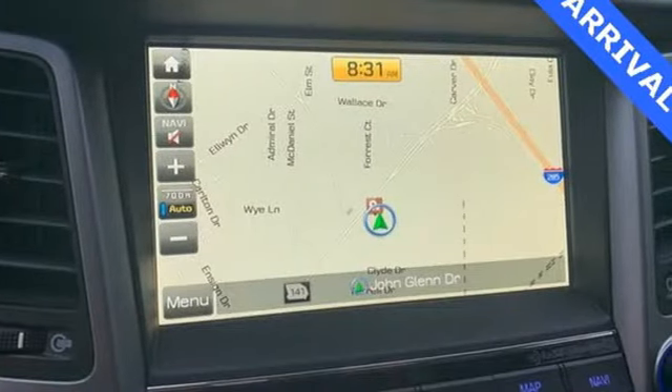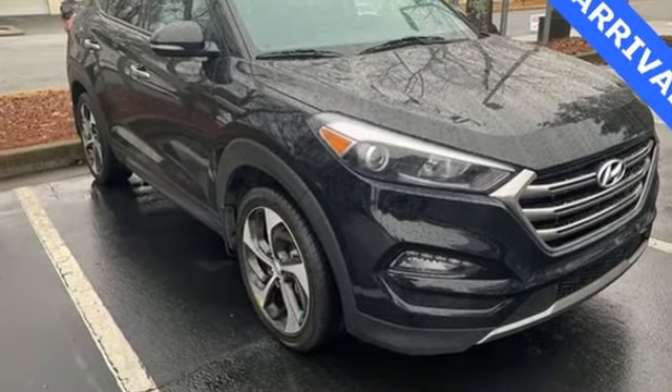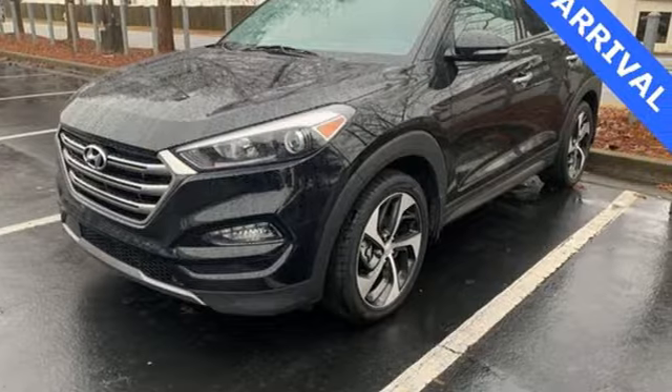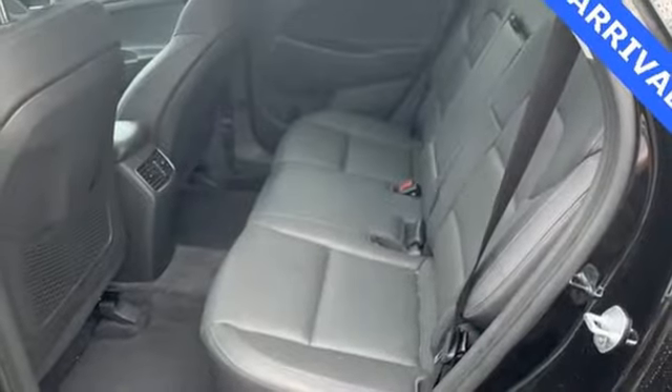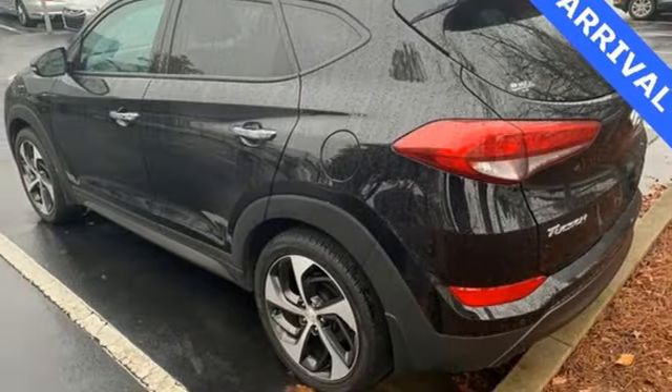New car test drive notes that everything is easy to reach and operate. The materials are nice, the seats are supportive and comfortable. There's plenty of room in both the front and rear seats with comfortable seating for four, capability for five. Hyundai's attention to detail means a better driving experience for you.